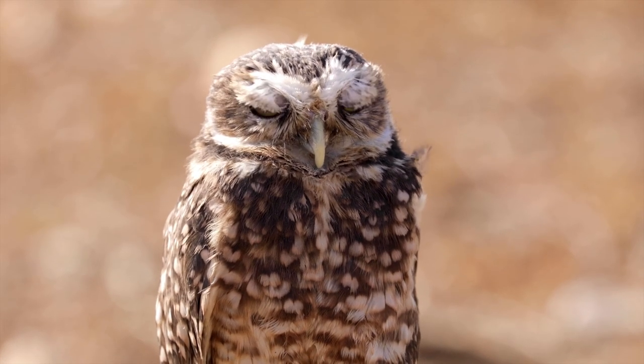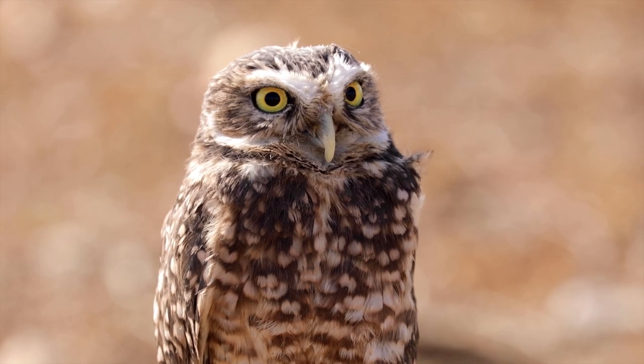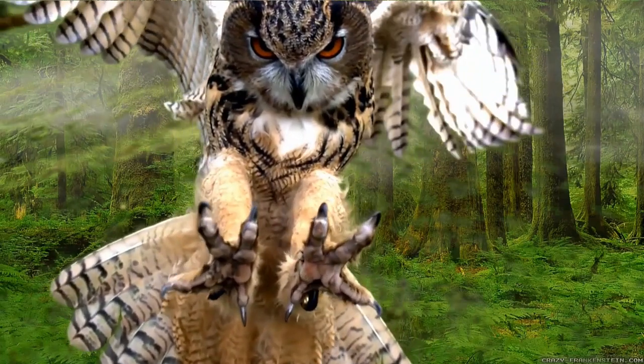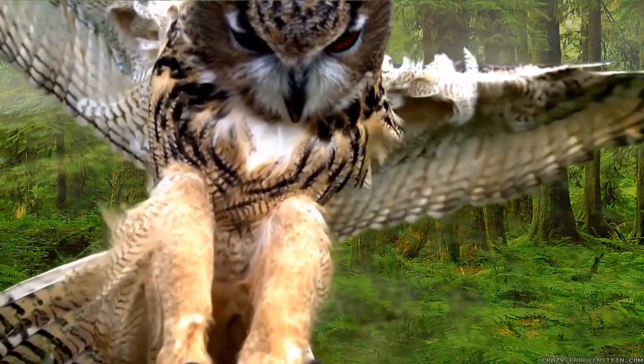Owls can rotate their necks up to 135 degrees in either direction, which gives them 270 degrees of total movement. However, owls cannot turn their heads completely.